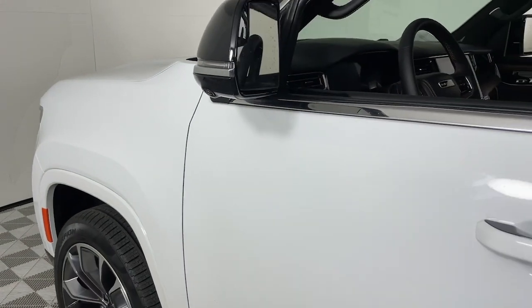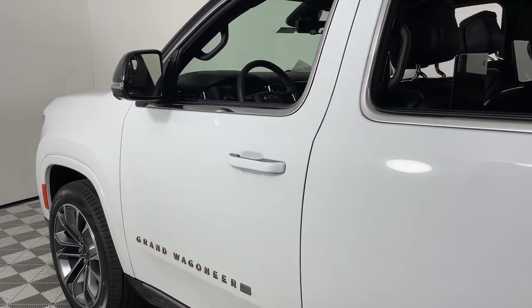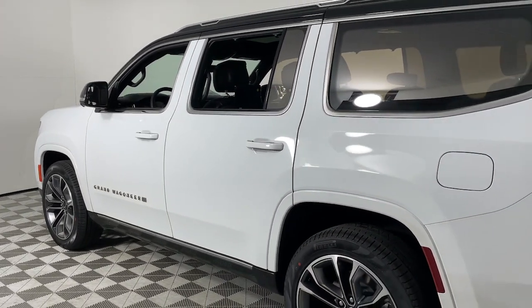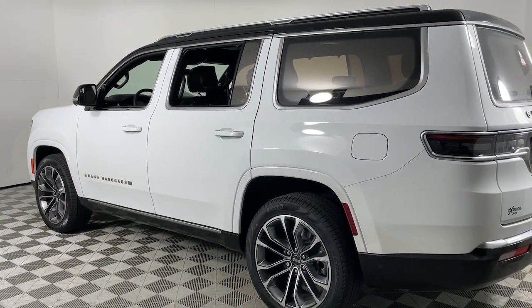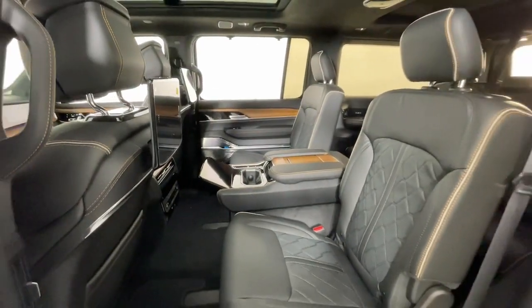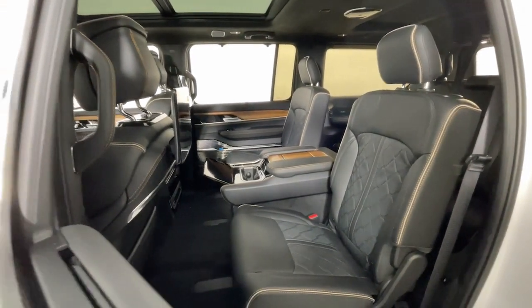Hop into the 2024 Jeep Grand Wagoneer. Explore your world in premium luxury in this powerfully capable Grand Wagoneer. Spacious, exceptionally comfortable, and lavishly appointed, its rugged sophistication compels you to relax and savor every adventure.